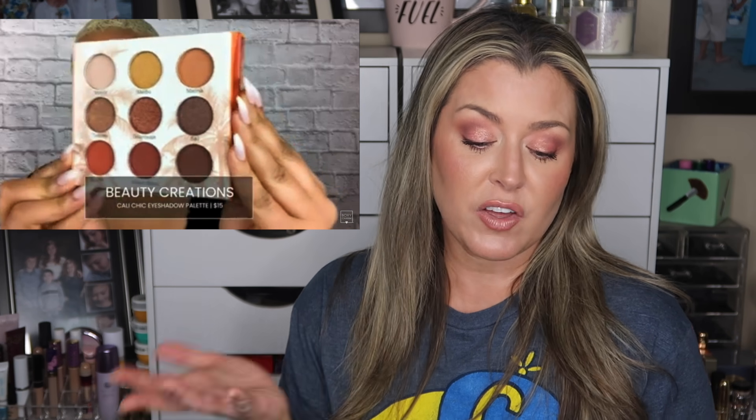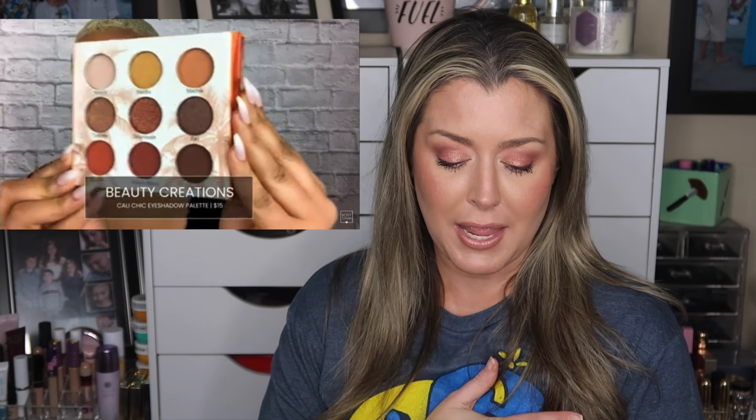Next we have an eyeshadow palette — you guys know your girl loves eyeshadow palettes. This is by Beauty Creations and it's called the Cali Chic palette, with a retail value of $14.99. I will say this palette is really pretty — it's your standard neutral palette, great for everyday use. It is a nine pan palette.